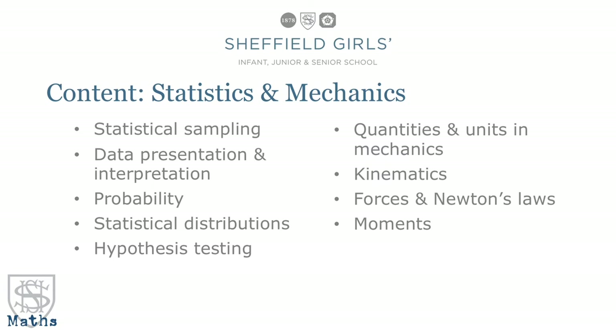The other one-third of the course is applied mathematics — statistics and mechanics — and again there's a lot of overlap here with things that you'll have seen before. So in statistics you will look again at histograms and finding averages and things like that, but you'll see more interesting applications and more challenging aspects, such as probabilities in more complex situations.